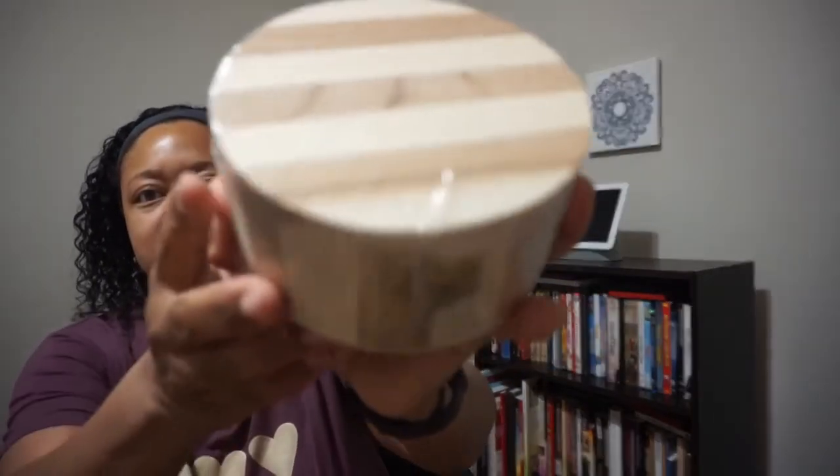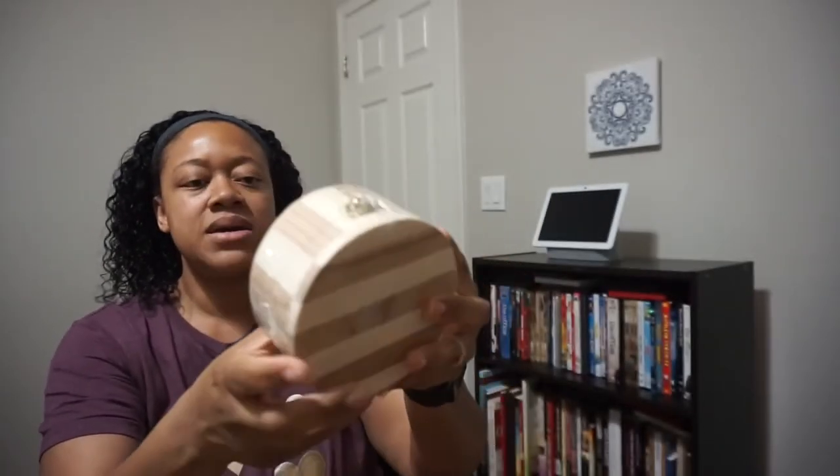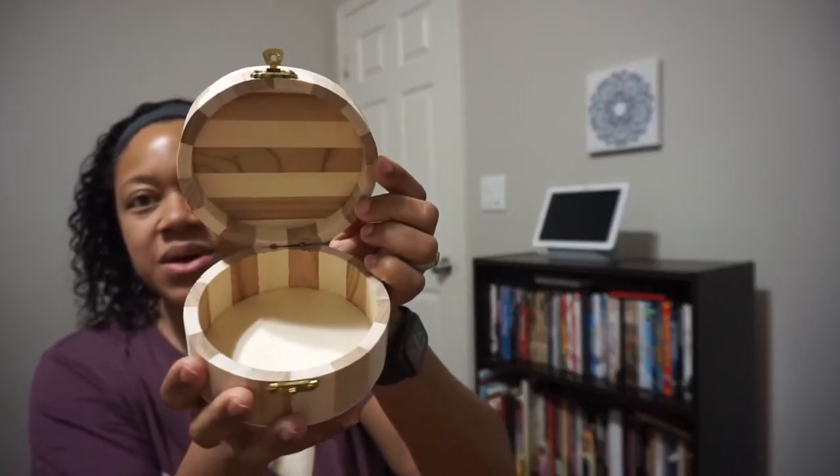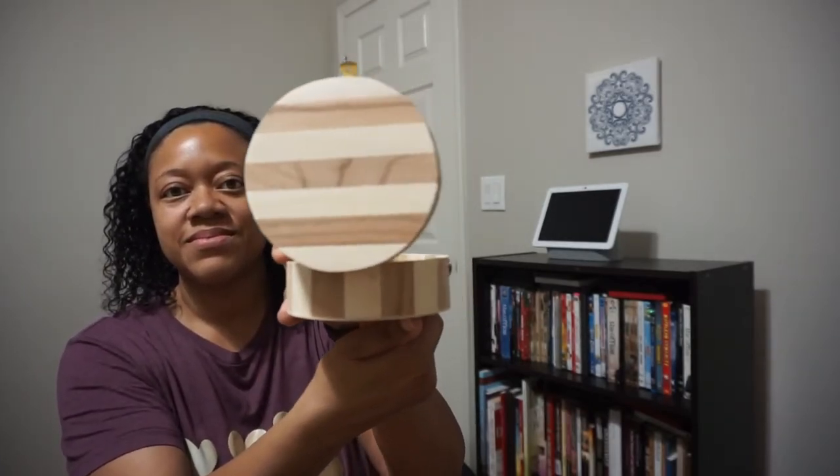Last but not least, this looks like a wooden box — it's got a little lock on the front and a hinge on the back. On the bottom it says it's a wooden craft box. Opening it up, it's pretty nice — looks like you could put a few pieces of jewelry in it to keep them safe.